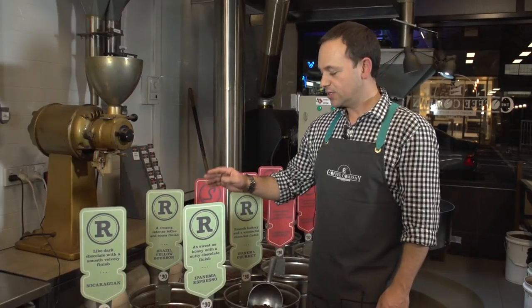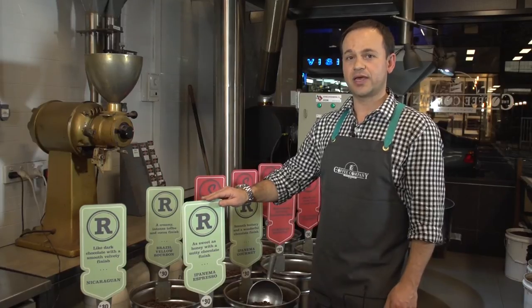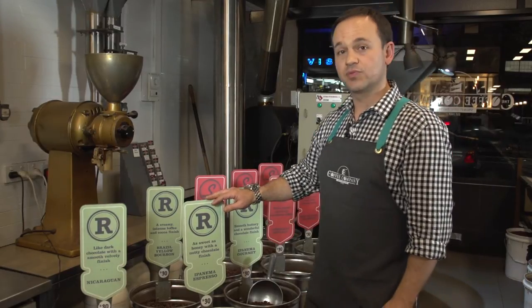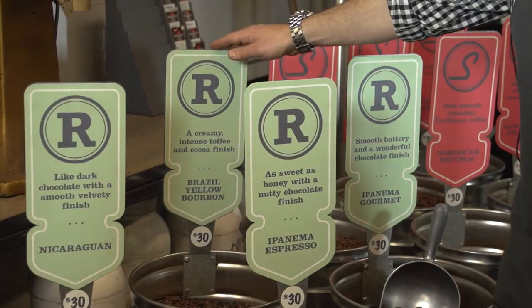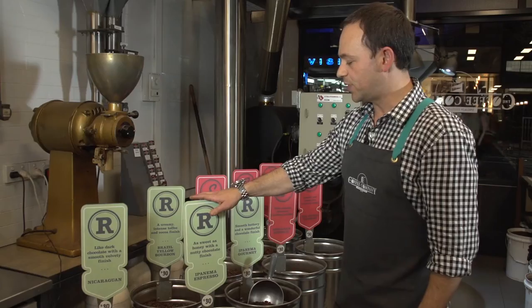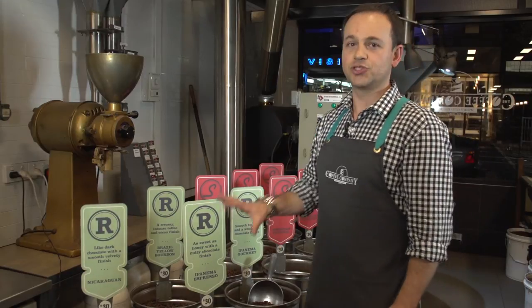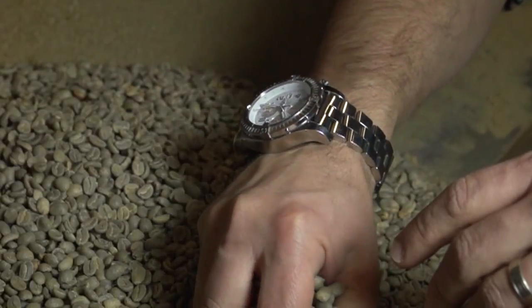Here we have part of our range of Rainforest Alliance certified coffees. These wonderful coffees are produced both ethically and socially responsibly under a program, and they create amazing flavours from the growers — things like nutty chocolate, luscious toffee, velvety chocolate — all aided by the individual treatment that we give each of these roasts, carefully monitoring them to ensure that we bring out all of these characteristics.